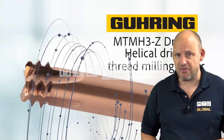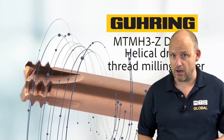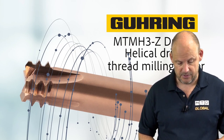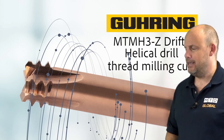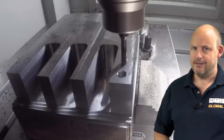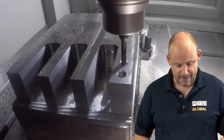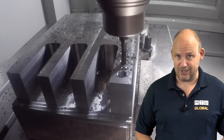Goering, a company with 7,000 employees around the globe, 5,000 standard products and over 2,000 tool types. Today I'm going to tell you about one of them very quickly, and behind me you will see this in action. This is classed by Goering as their drifter — the MTM-H3Z helical drill thread milling cutter.